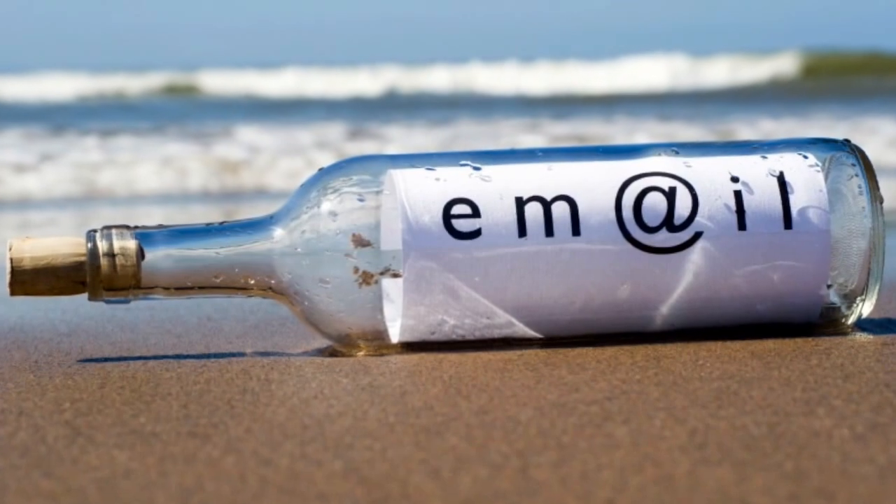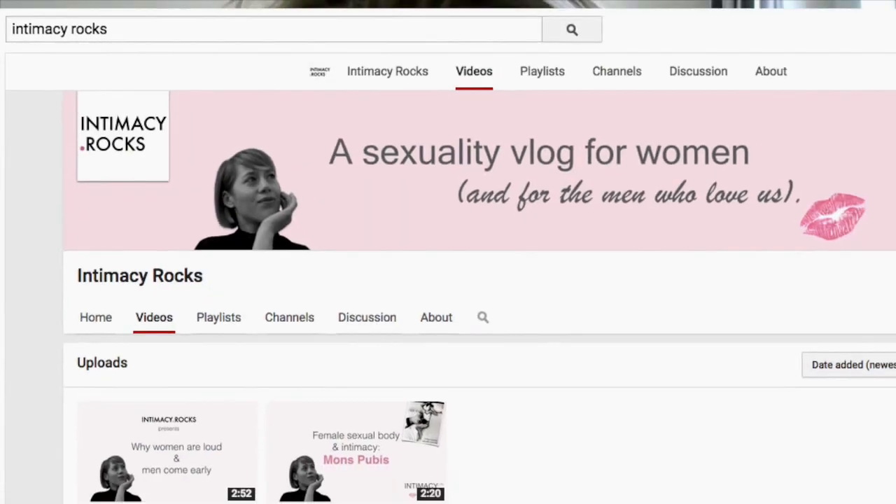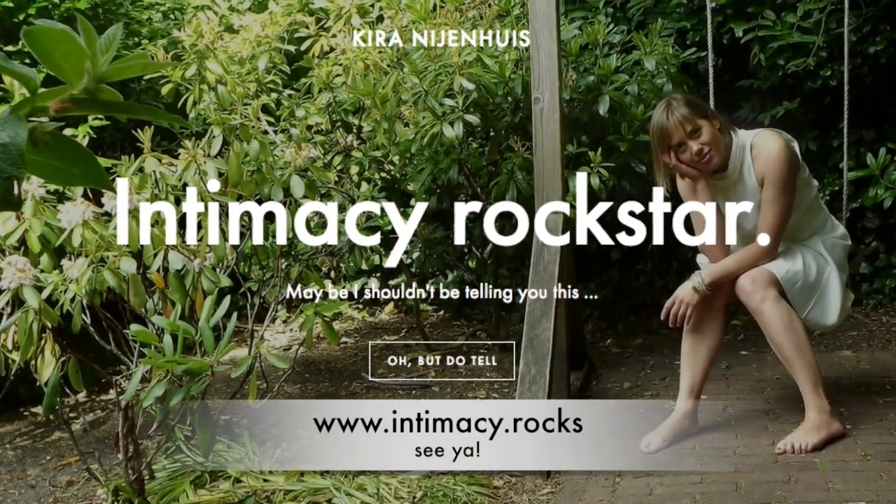Thank you for watching this video. If you find it valuable, then also send it to your friends. Subscribe to our YouTube channel or to the mailing list on intimacy.rocks. Thank you, guys.